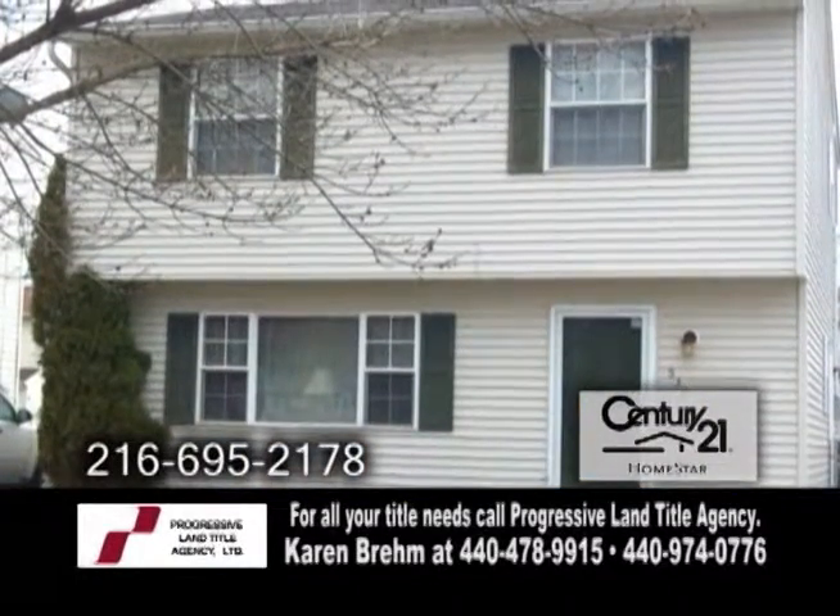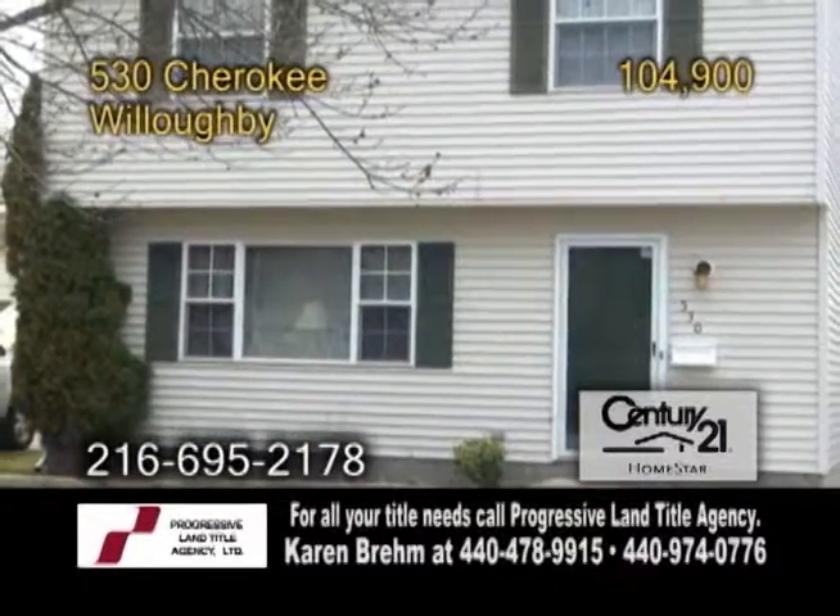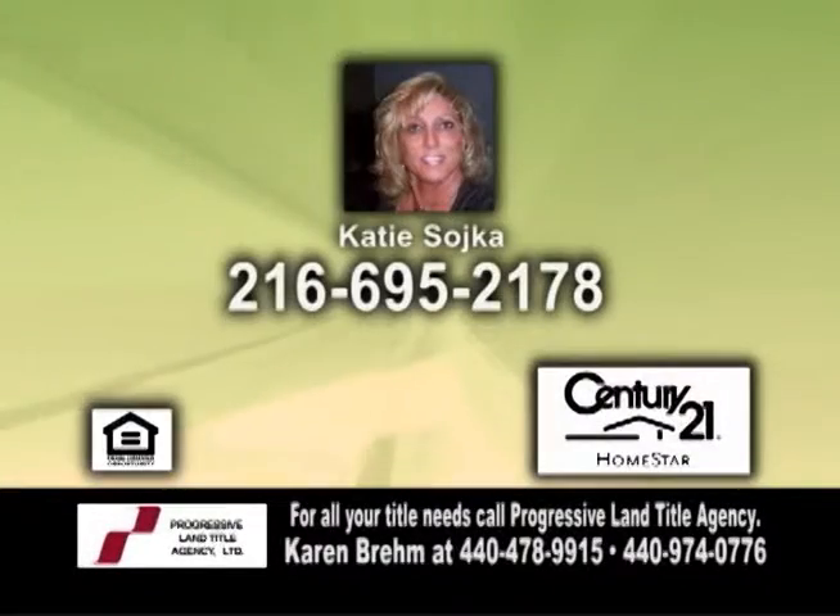The fenced backyard offers a storage shed and patio with a canopy. For more information or a private showing, contact Katie Sojka.